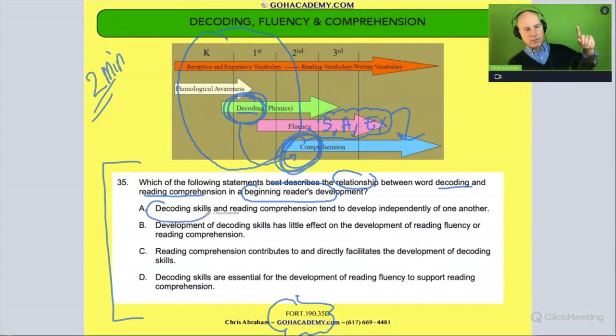Is it A — 'decoding and reading comprehension tend to develop independently'? Separate, separate — no, that's not true. We just said decoding leads to comprehension. It's hard to do comprehension without decoding; you'd just be told the words, not reading them. These aren't independent — decoding is helping build comprehension. Cross that off.